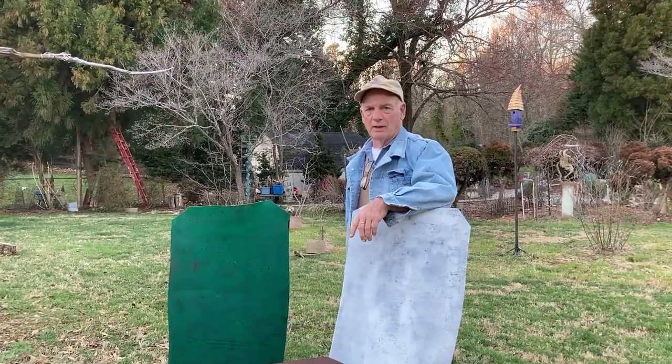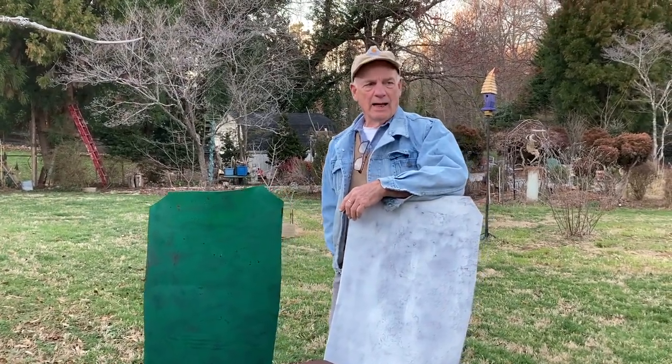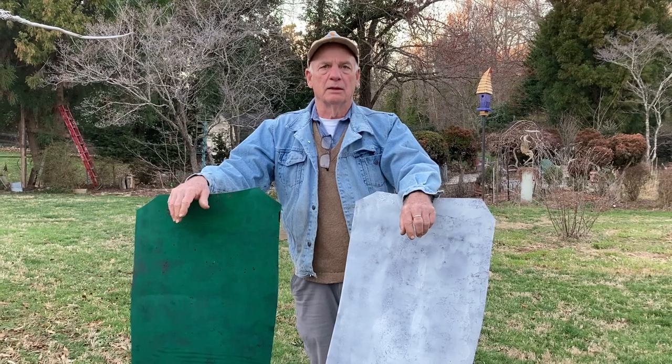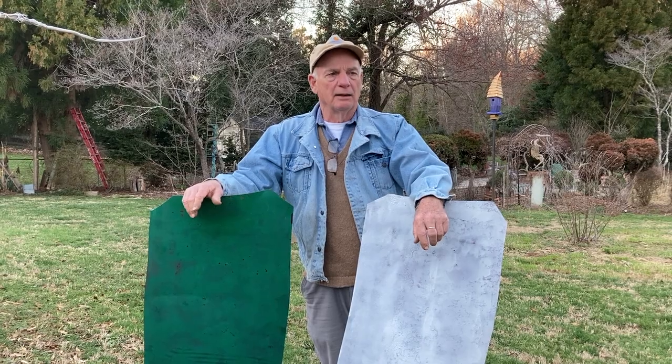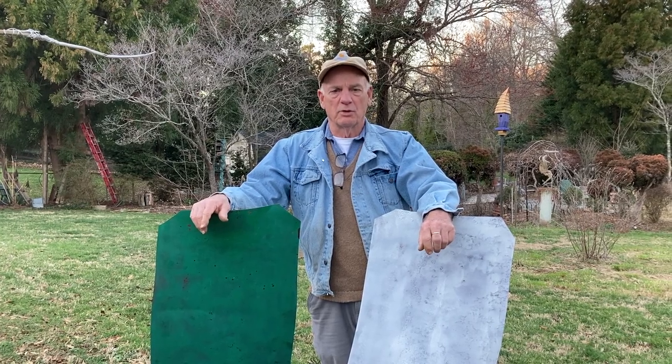We have gotten these beautiful pieces of metal from our neighbor, and they're all painted. We have two more down there, and I would like to paint pictures on them — pictures of animals, pictures of people — and put them at different places in the yard at different times. The other day I got out the pressure washer, cleaned them up really good, put a fresh coat of paint on them, and now I'm going to paint pictures on them. Tomorrow some of those pictures are going to be painted, and we'll see what we end up with.